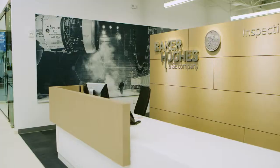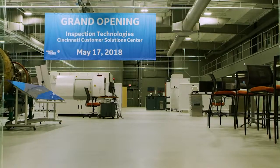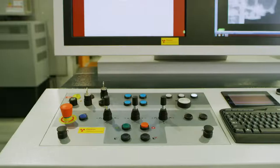Greetings from Cincinnati, where we just launched the first customer solution center for the inspection technologies business. Our technology allows us to make the invisible visible, creating higher resolution, faster delivery, and it's unparalleled in the world.